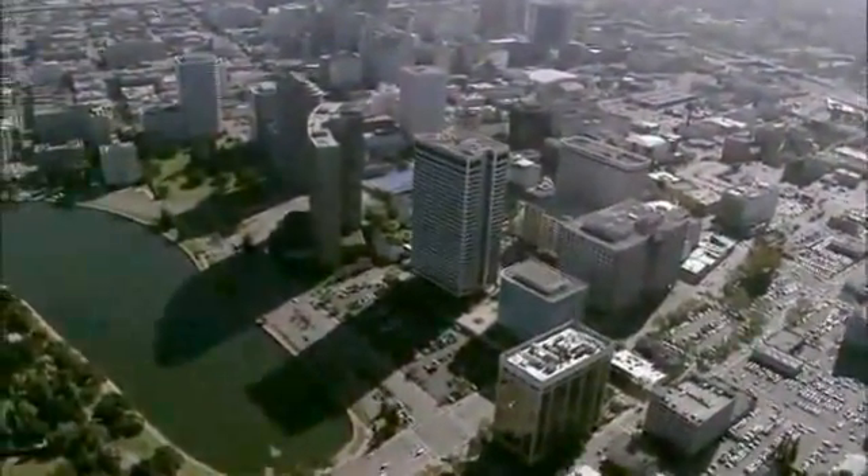Every minute, enough of the sun's light reaches the earth to meet the world's energy demand for an entire year. What if every house, every building in an entire city could collect that energy?